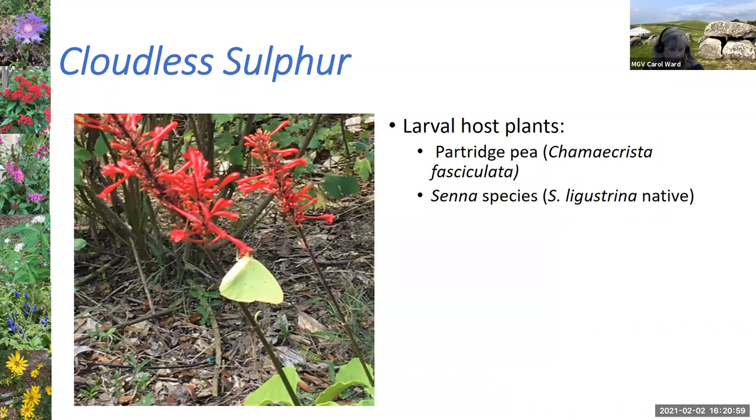The cloudless sulfur, shown here on one of my fire spike plants, has a couple of host plants: the partridge pea, which is native, or some senna species. With senna, it's important that you try to use a native — senna ligustrina is one of the native sennas you could use as a host plant.